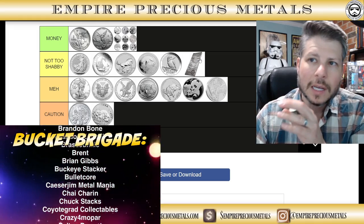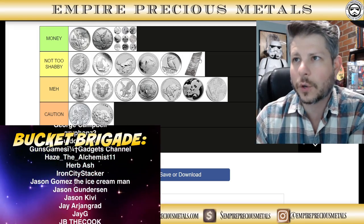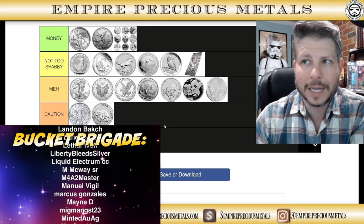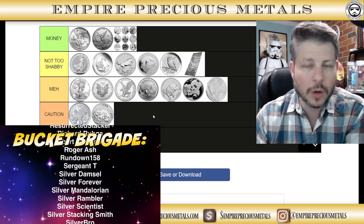Those are my rankings of these semi-numismatic and bullion-grade silver coins. I'm sure a lot of you will disagree with some of my assessments and others will agree. Let me know in the comments below — how did I do?